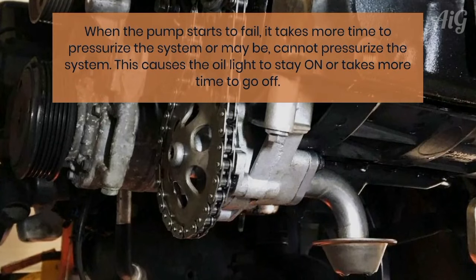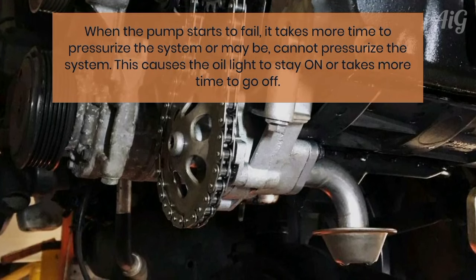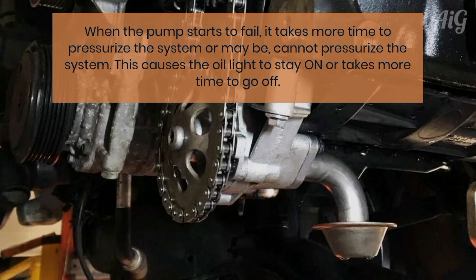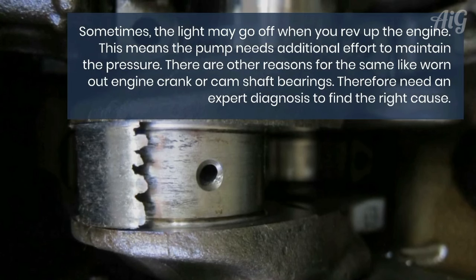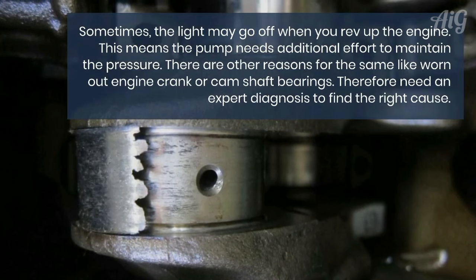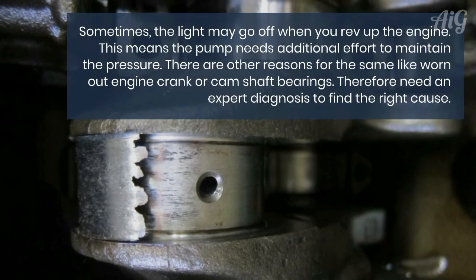When the pump starts to fail, it takes more time to pressurize the system, or maybe cannot pressurize the system at all. This causes the oil light to stay on or take more time to go off. Sometimes the light may go off when you rev up the engine, which means the pump needs additional effort to maintain the pressure. There are other reasons for the same, like worn-out engine crank or camshaft bearings, so you need an expert diagnosis to find the right cause.